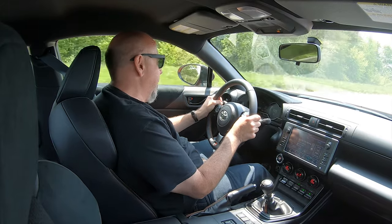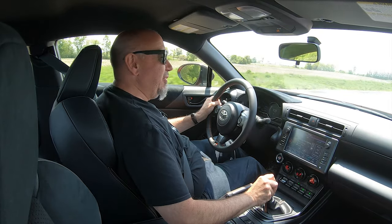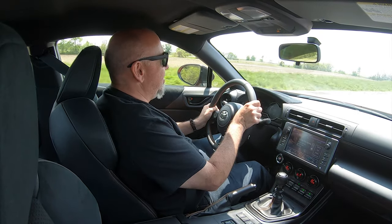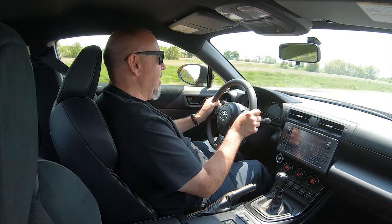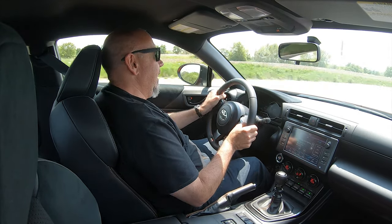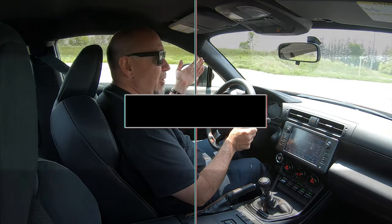Putting down power — no problem. And heel and toe is just so easy on this thing. Back on the throttle. Flawless.